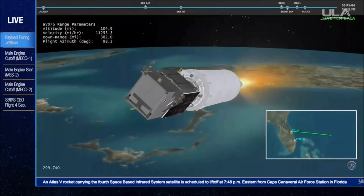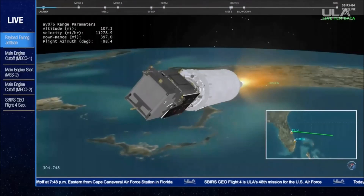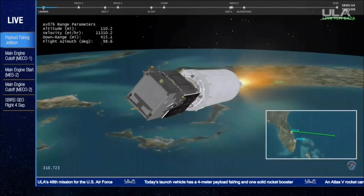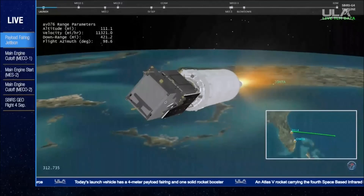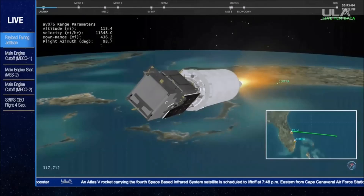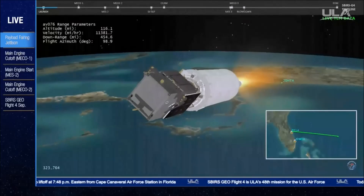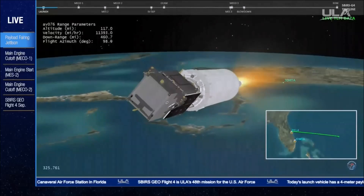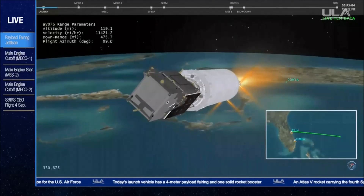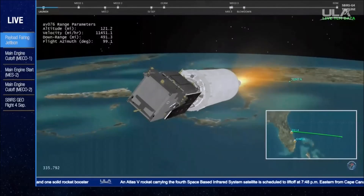RL-10 is burning a set mixture ratio for the early part of this nine and a half minute burn. Chamber pressures, injector fuel venturi and discharge, all look good. Centaur has now begun the closed-loop guidance portion of the burn. This is Atlas Mission Control at T plus 5 minutes 30 seconds. Marty Malinowski just confirmed the successful completion of the early phase of today's flight, and all systems continue to operate nominally.